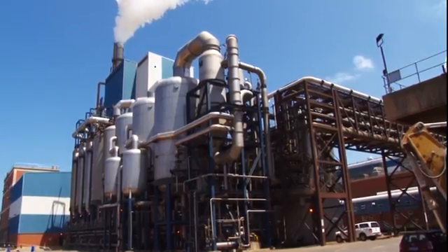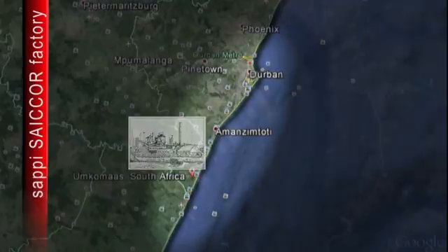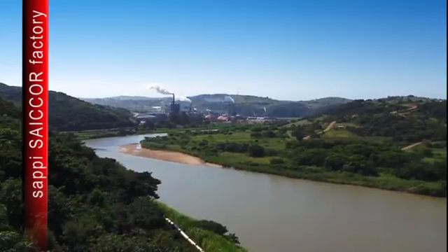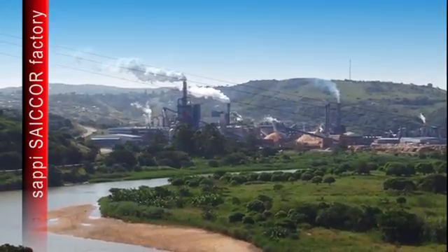In this movie, we're going into the Sapi Specialized Cellulose Factory, which is located about 40km from Durban, on the Umkemas River. Here you can see the giant plant, with water vapor steaming from the chimneys as the Specialized Cellulose is produced.